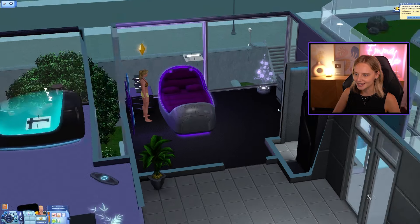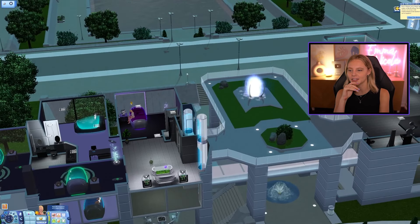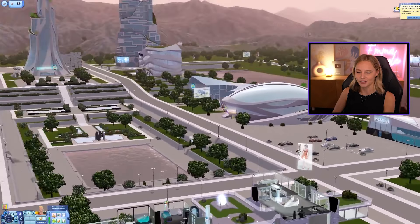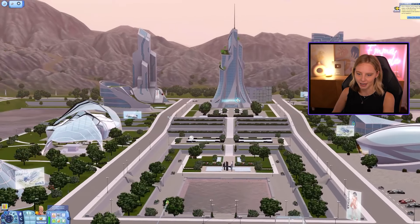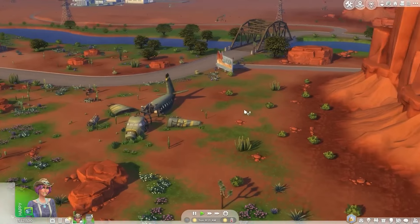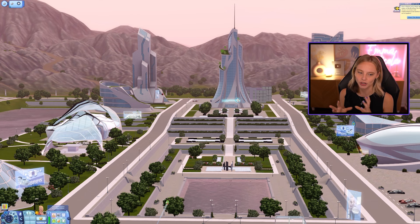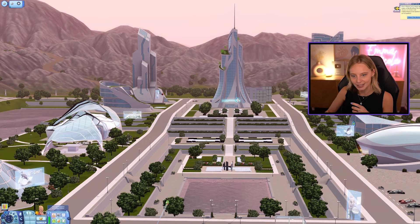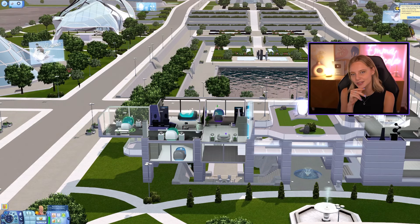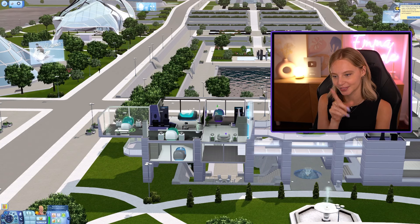Yeah, this is just the tip of the iceberg with this pack. If The Sims 4 does their interpretation of this, I think it's going to involve a story and a narrative similar to StrangerVille — some kind of looming greater power that's going to take over planet Earth, which is at risk of ruin, and you have to solve quests to save our planet. There's a lot of potential there.